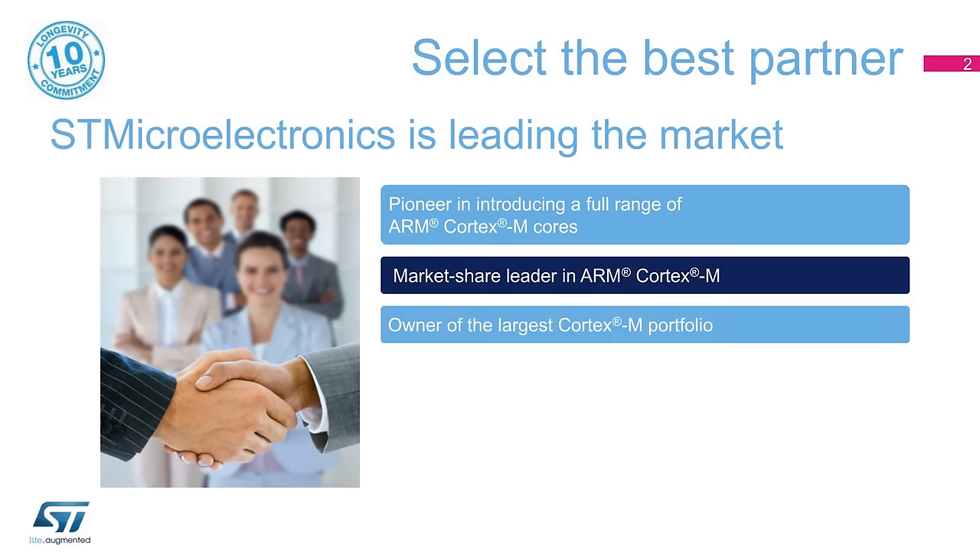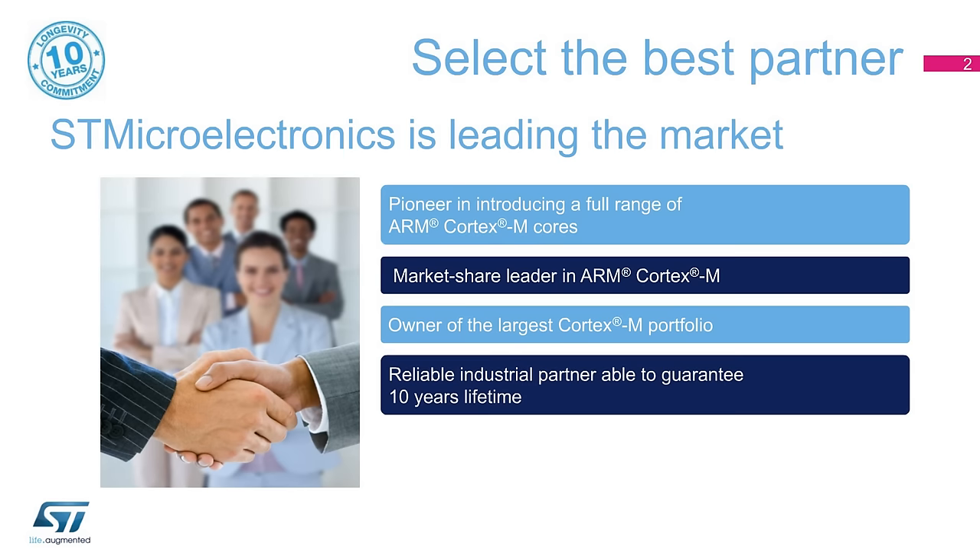With more than 700 part numbers, the STM32 portfolio is today the market's largest, covering from 4 kilobytes to 2 megabytes of program flash memory, and from 20 to 216-pin packages in various temperature ranges, including 125 degrees Celsius for demanding industrial applications. Controlling its own supply chain and engineering processes, STMicroelectronics is capable of committing to a minimum longevity of 10 years on STM32 devices.